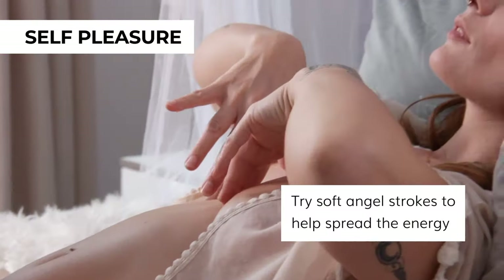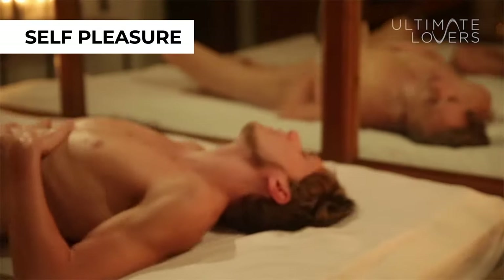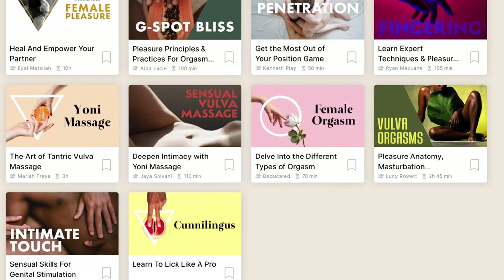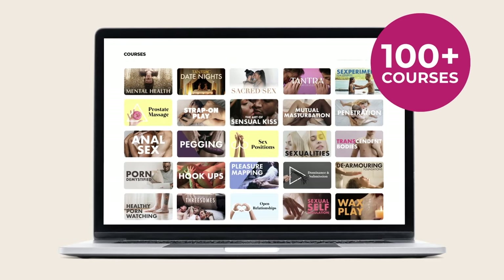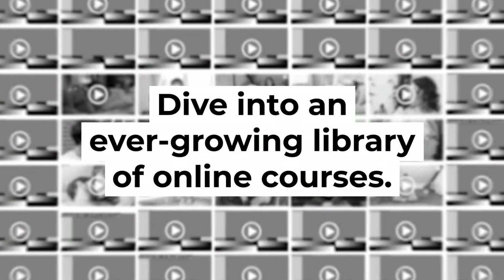Veducated helps bring people together and helps them learn about their own bodies. They have a lot of courses for vulva owners and for those who want to please them — it teaches you actual techniques. You can start from things like sexual dance or erotic massage, then move to things like G-spot massage and other hands-on techniques. Veducated provides a library of online courses that you can watch at your own pace, with over 80 courses and growing.